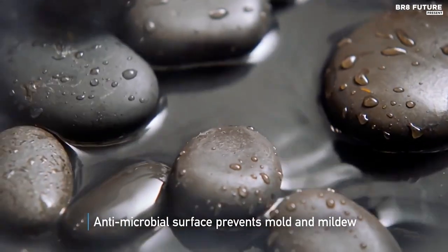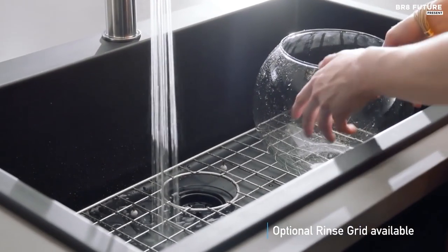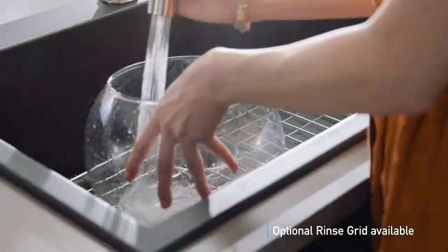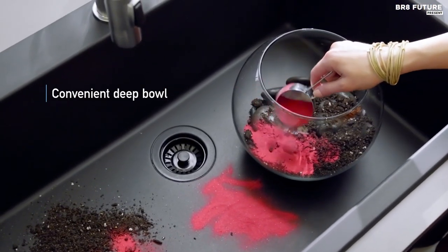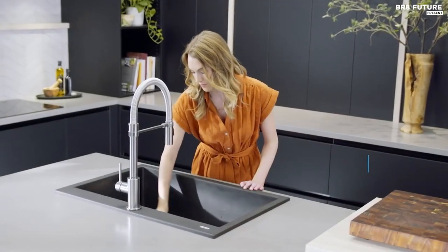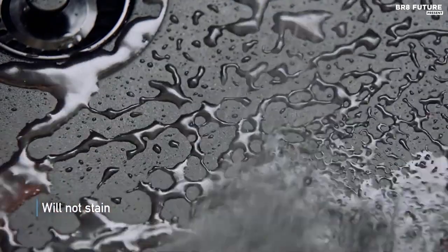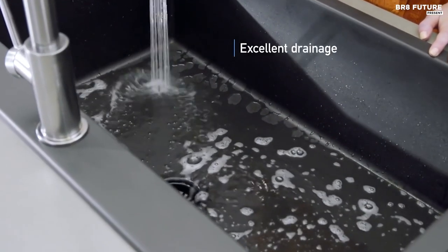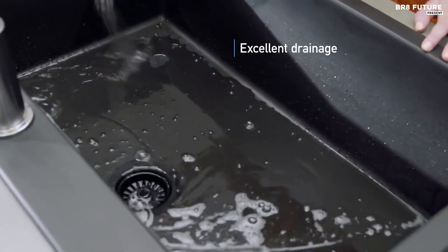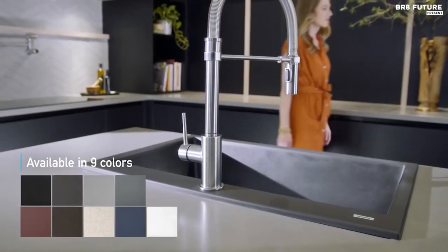The sink's resilience is unmatched, capable of withstanding temperatures up to 536 degrees Fahrenheit. Its rich color permeates throughout, promising a consistent aesthetic that will never discolor. With a proprietary treatment, stains become a thing of the past. Installation is a breeze with the drop-in top mount design, complete with cut-out templates and mounting clips. Elevate your kitchen experience with the Ruvetti Epigranite, priced at just $299.